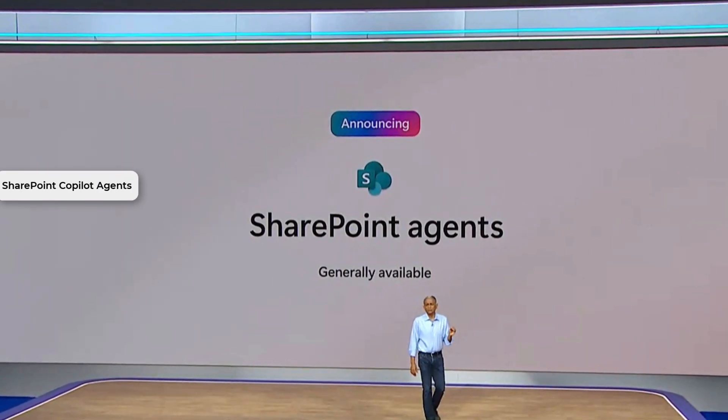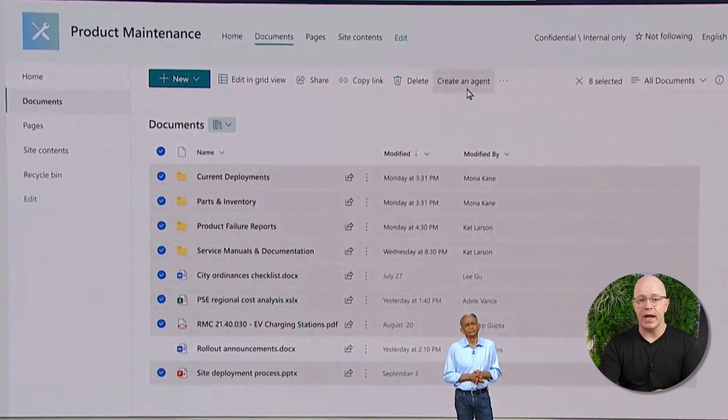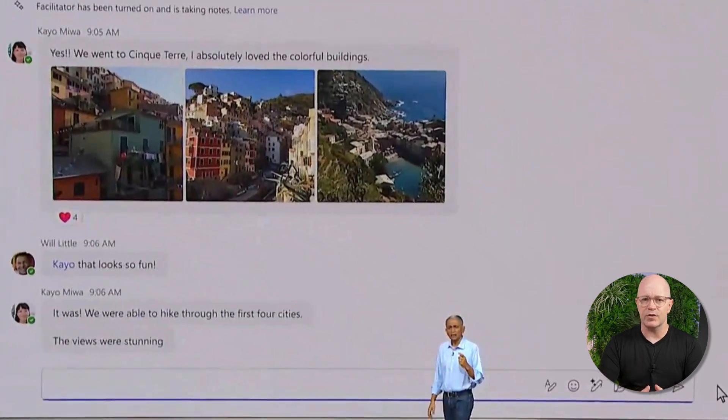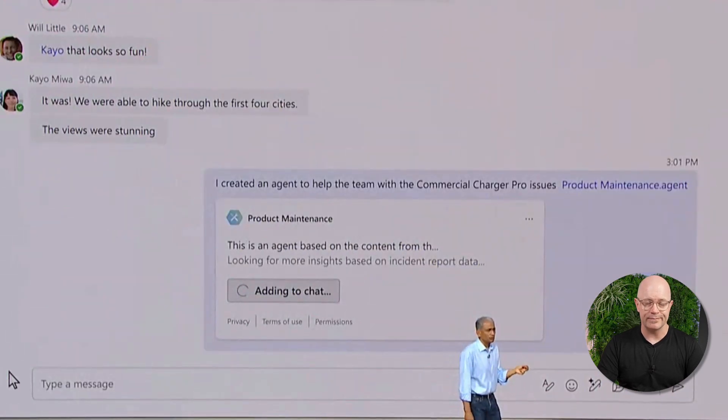My third pick is SharePoint Copilot agents. Organizations have a lot to do to prepare their whole environment for using Copilot, but now they can focus on sites and libraries that are Copilot ready as sources of information. SharePoint Copilot agents are now generally available. You can create a SharePoint agent for a site and know that Copilot's responses through that agent can be trusted, or at least focus on getting a SharePoint site ready and easily maintain it as a good source for Copilot. SharePoint Copilot agents are available now for people with the Microsoft 365 Copilot license.